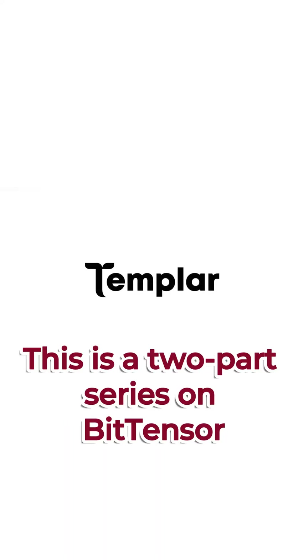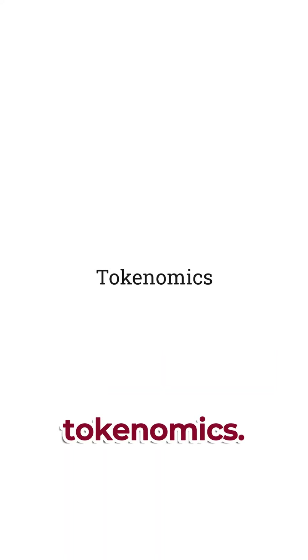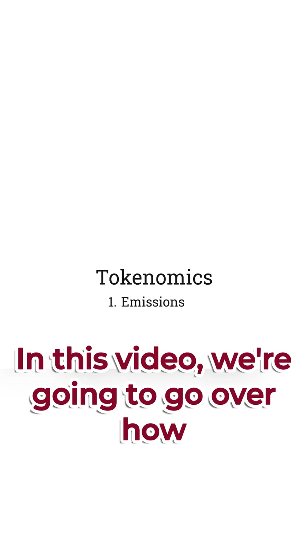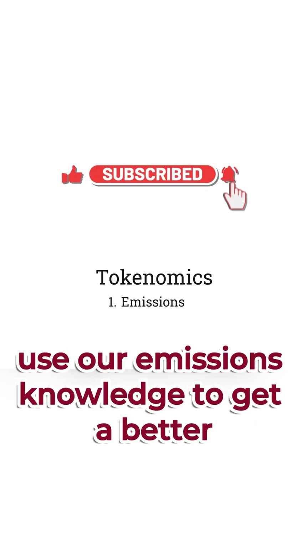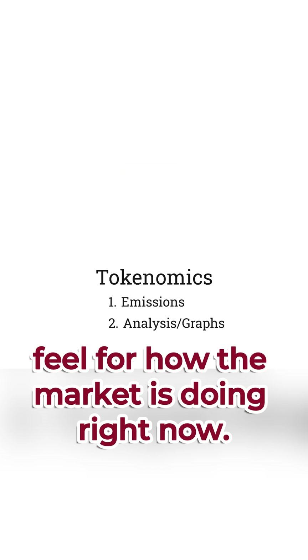Hey, this is Travis. This is a two-part series on BitTensor Tokenomics. In this video, we're going to go over how emissions work, and then in the next one, we're going to use our emissions knowledge to get a better feel for how the market is doing right now.